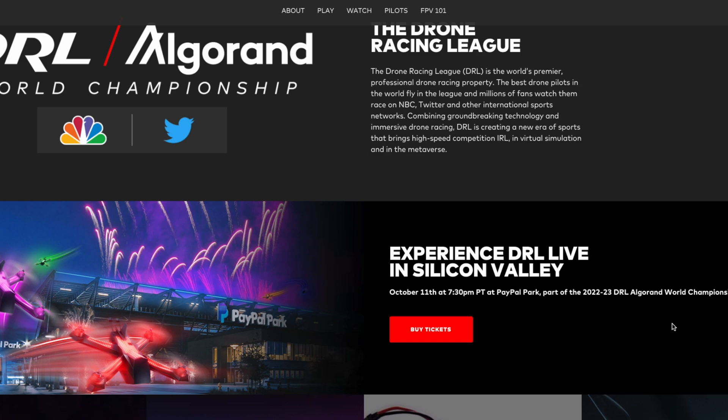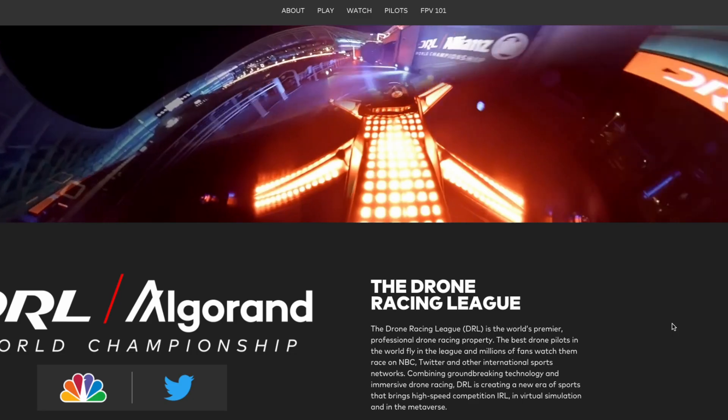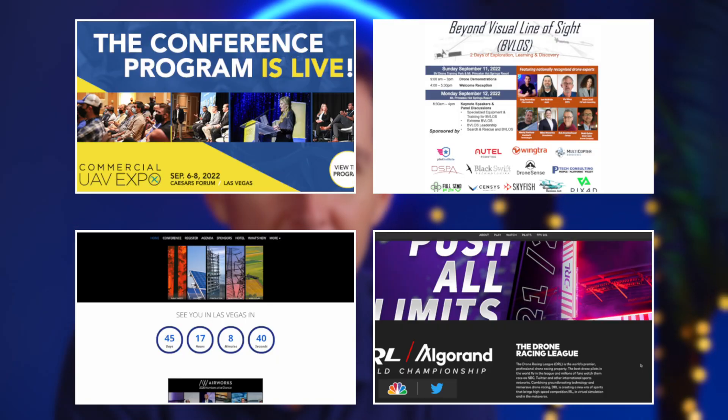We have a discount for Pilot Institute students and followers for the DRL race — it's $15 per ticket, which is pretty cheap. If you've never been to a DRL event, it's something to do. If you live in the area, take your kids, friends, and family. We'll put a link in the description where you can get that discount. I went to one in Vegas and it was just incredible to watch these drones flying around and talk to the pilots. We had VIP access and it was really cool.